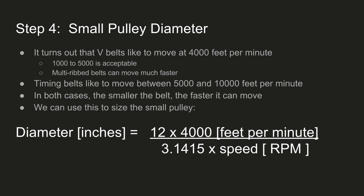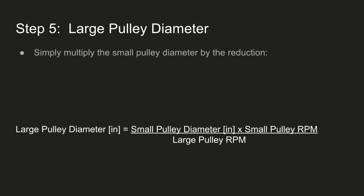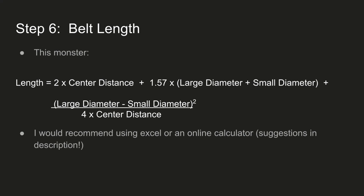Now that we know what kind of belt we're going to use, we calculate the small pulley diameter. V-belts like to move at 4,000 feet per minute — that's the sweet spot. You can do 1,000 to 5,000, but outside that range you'll start getting weird vibrations, or if you're moving too fast you risk breaking the belt. Timing belts can usually move between 5,000 and 10,000 feet per minute depending on size. So we use the 4,000 FPM number to size the small pulley: multiply 12 by 4,000 feet per minute, divided by pi times the speed in RPM — the 12 just converts to inches. For the large pulley diameter, multiply the small pulley diameter by the reduction. You can calculate belt length using the standard equation, but I'd highly recommend using an online calculator — I've got some in the description.